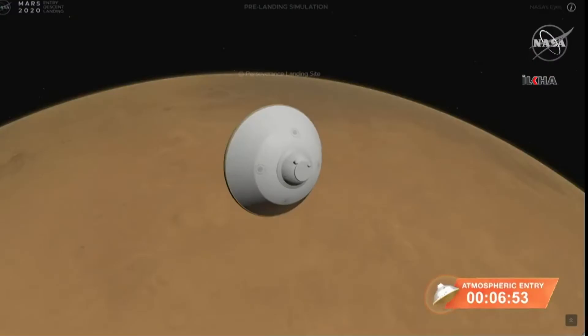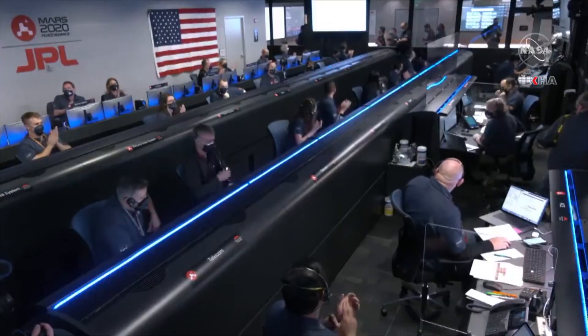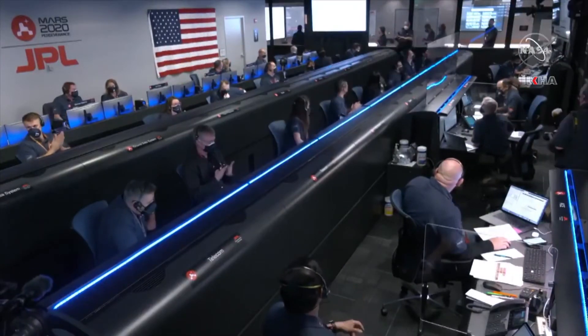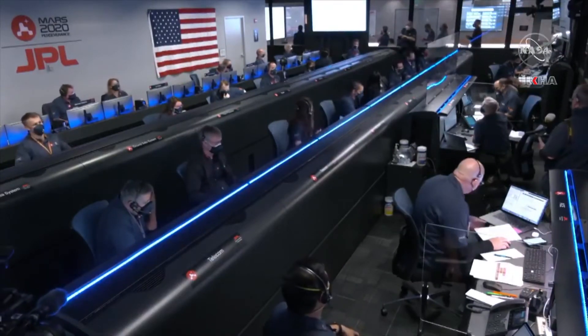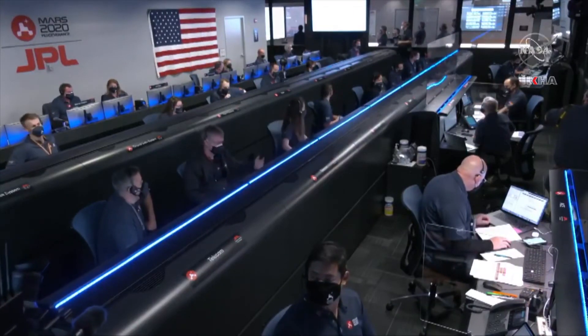We're about nine minutes from entry interface. The spacecraft Perseverance is currently transmitting heartbeat tones, indicating that Perseverance is operating normally and has nothing significant to report. Navigation has confirmed that the parachute has deployed and we're seeing significant deceleration in velocity. Our current velocity is 440 meters per second at an altitude of about 12 kilometers from the surface of Mars.